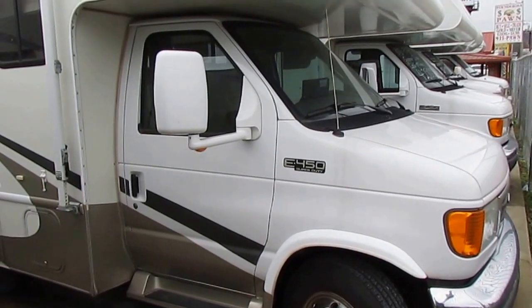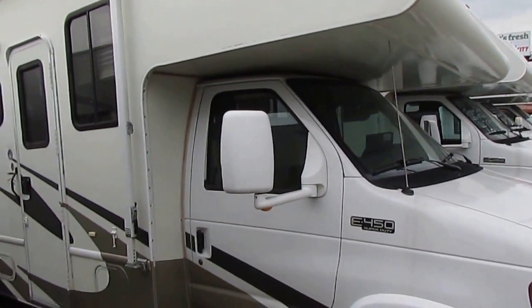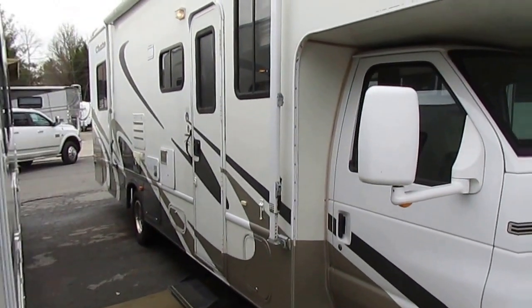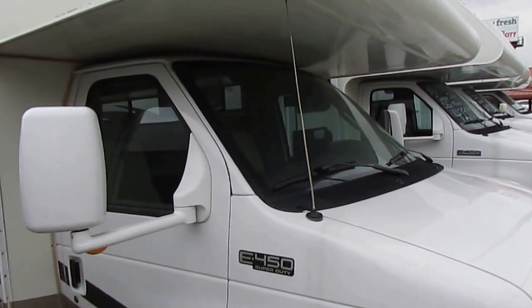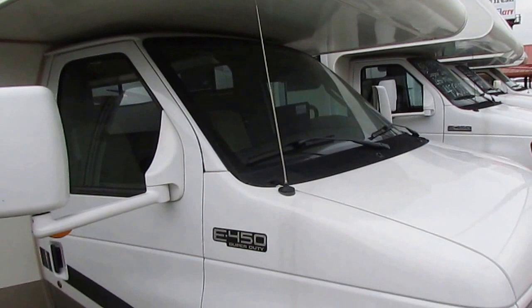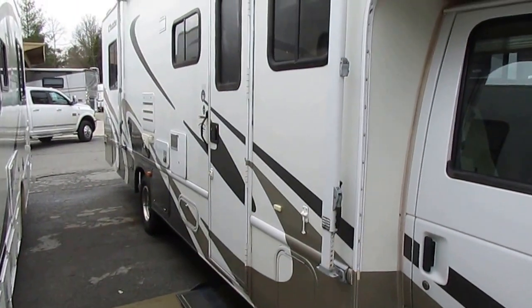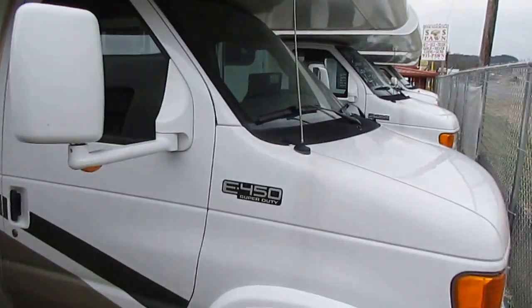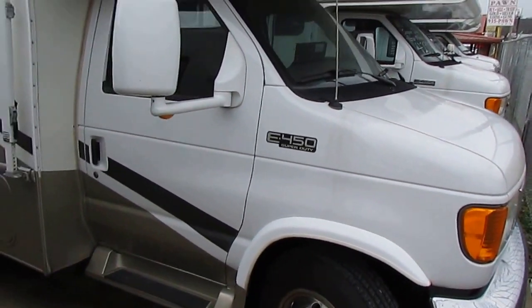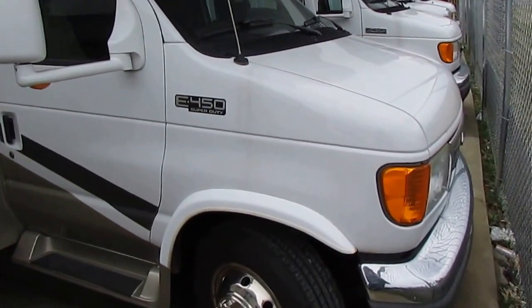Good afternoon folks. Big Bo here with another great Class C Motorhome value from Parkway RV Center. We just got this one in — we haven't even washed it or got a price on it yet. This is a 2005 Chateau 31P. It's got one power slide out. This unit's got 52,000 miles. It's only $34,900, which is thousands underneath the NADA book value as equipped.